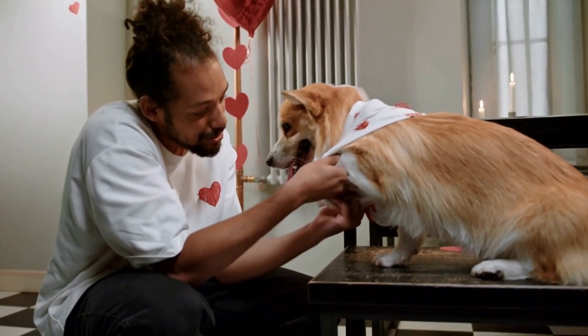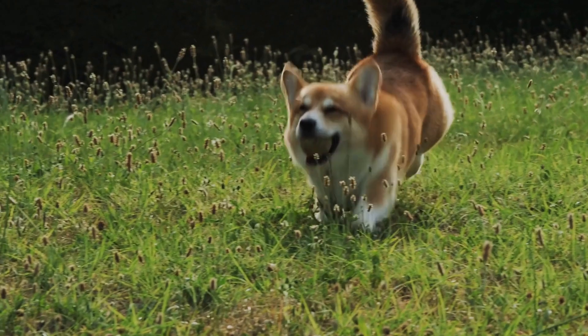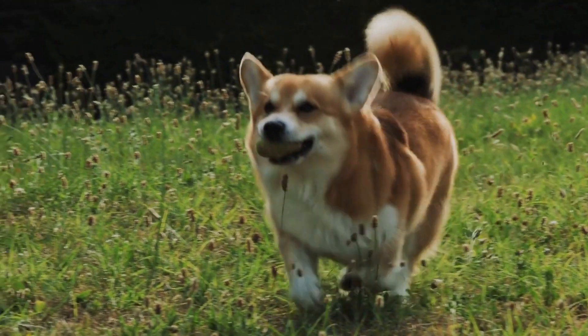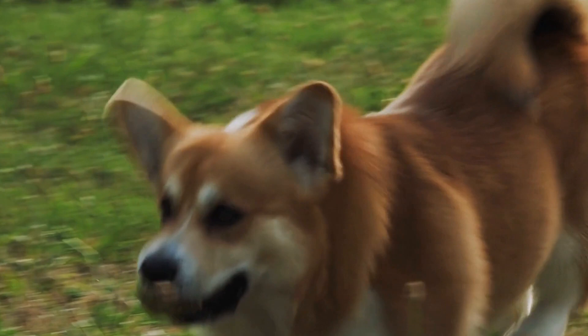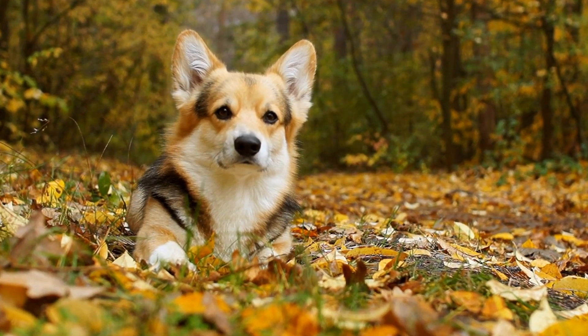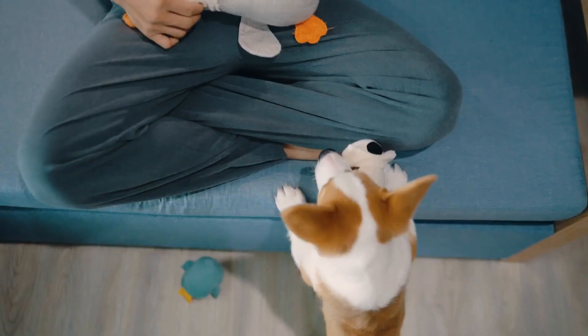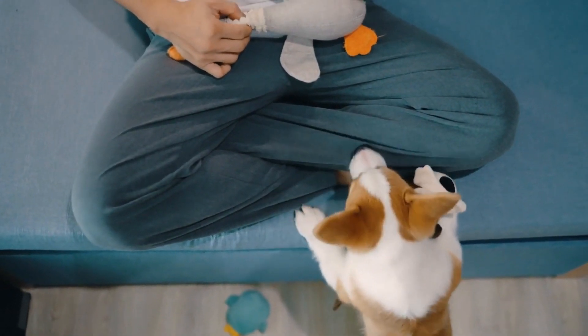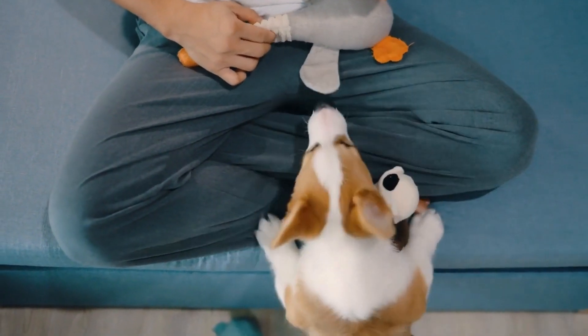In conclusion, yes, Cardigan Welsh Corgis do have a double coat. This coat consists of a medium length top coat and a thick undercoat, providing them with protection and insulation. However, their double coat requires regular grooming and maintenance to keep it in good condition. If you're willing to put in the effort, a Cardigan Welsh Corgi with its double coat can make a wonderful and charming addition to your family.